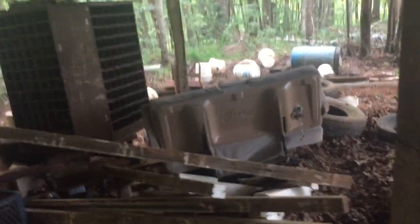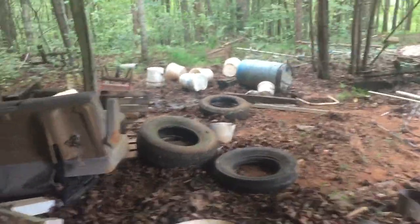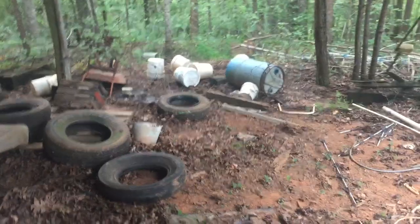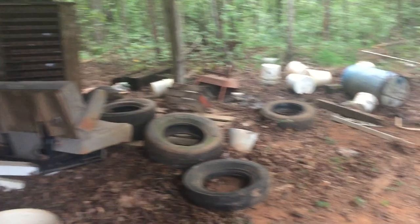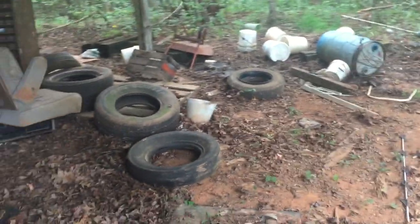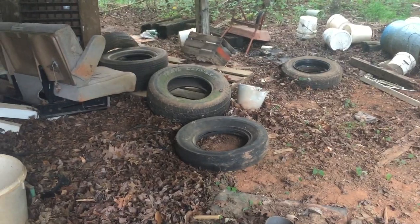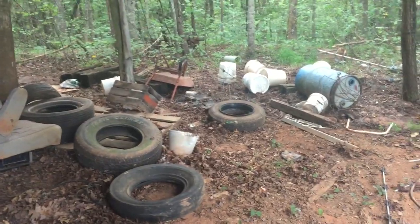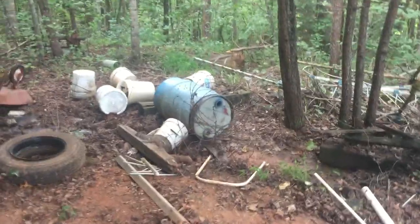When you do your inspection, make sure this is going to be profitable for you — it's a business after all. You don't want to promise somebody you'll clean up their area and then there are five or six trips to the landfill and you've only got forty dollars worth of scrap. In my area, tires to take to the landfill are five dollars a tire, so those costs add up.